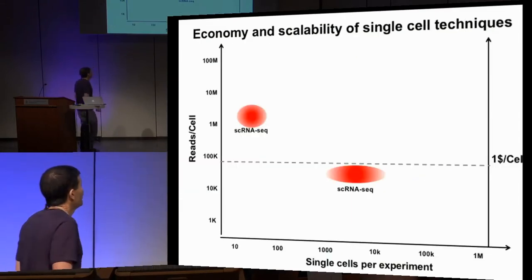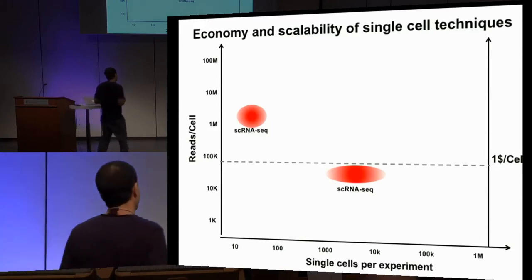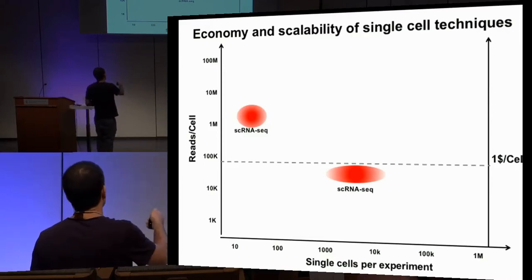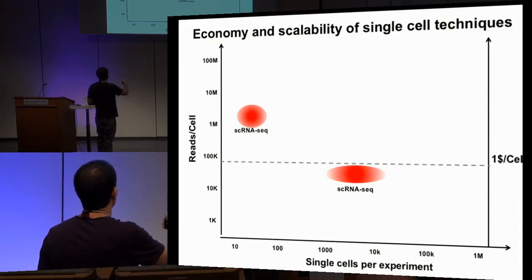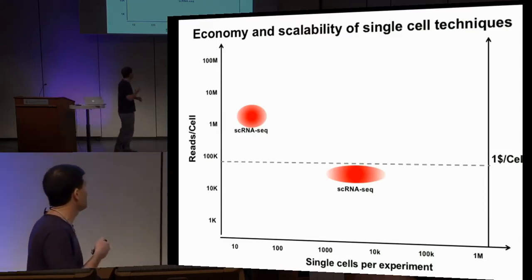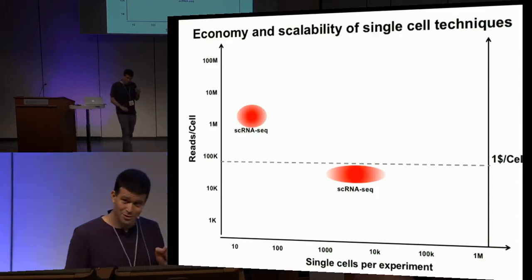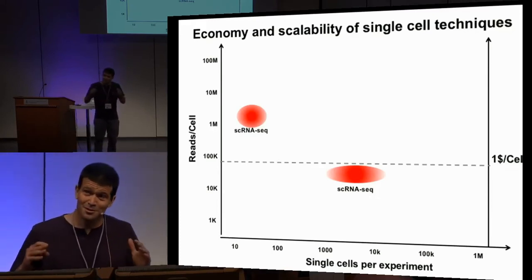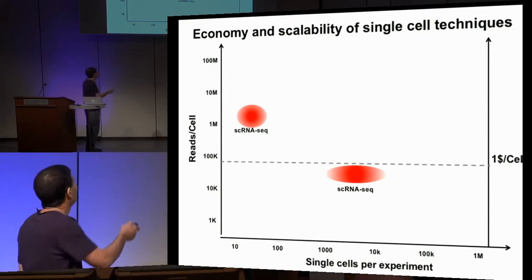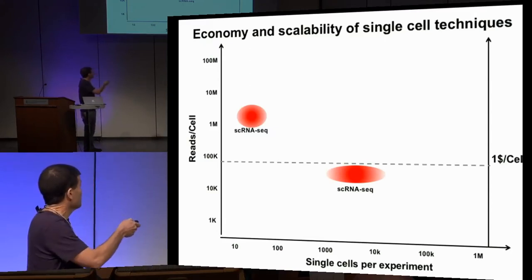So can we actually do this? Single-cell RNA-seq was developed over the last few years and was considerably scaled — from initial studies spending over 1 million reads per cell for small cohorts, to routine techniques allowing us to profile thousands of cells at an overall budget of around 50,000–100,000 reads per cell. The number of reads is currently the rate-limiting economic factor for single-cell analysis, and it doesn't really matter how many cells we can do if the economy bounds us.